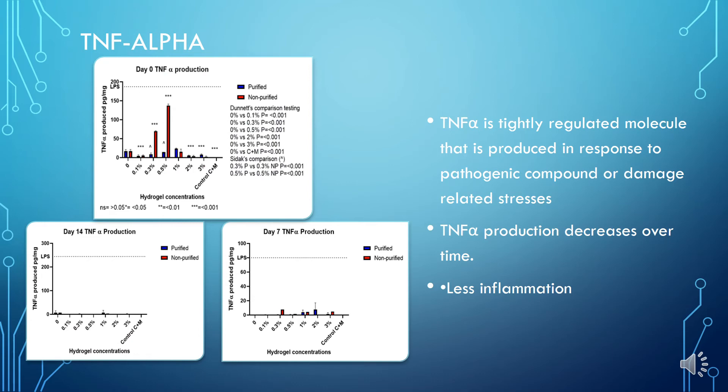Hi, my name is Megan and I will be talking about our in vitro analysis results. First we looked at TNF-alpha, which is a tightly regulated molecule produced in response to pathogenic compounds or damage-related stresses. In these experiments, we used LPS or lipopolysaccharide as a pathogenic compound to show the levels of cytokines produced in response to it. As you can see in the graphs, the level of TNF-alpha produced over time is significantly reduced, meaning less inflammation is caused in the cells. What can also be noted is that the non-purified gels, shown in red, elicit a greater immune response, indicating they may be less suitable to the cells and therefore the body.